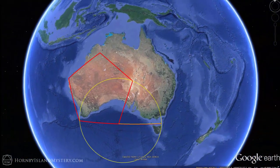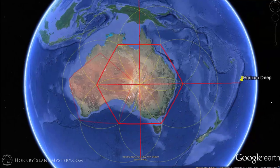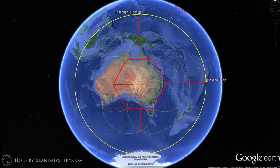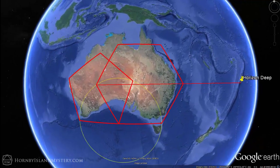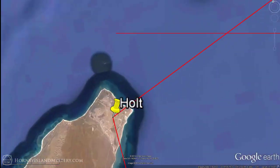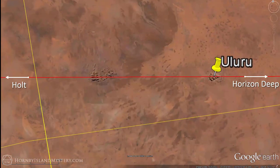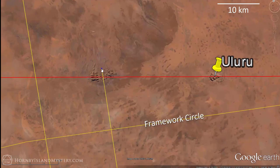Extend the bottom edge of the pentagon an equal distance to the east and then construct a hexagon in a similar way to how we constructed our pentagon. One axis of this hexagon is along a line to Horizon Deep, the second deepest spot on Earth. The other axis happens to be along a line to Challenger Deep, the deepest spot on Earth. These two deeps are also nearly at the same distance from the center of the hexagon, with a difference of 105 kilometers over 4,500 kilometers. A line from Horizon Deep to Holt comes within about 10 kilometers of the array. Drawing a bisector between the pentagon and the hexagon, we can see how the line from Horizon Deep to Holt is exactly aligned with Uluru and Kata Tjuta, and how close they come to the pentagon and hexagon bisector and to our framework circle.